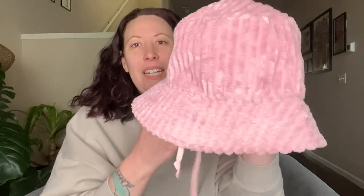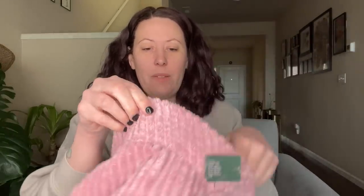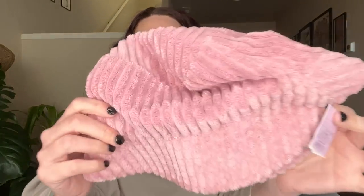I got this bucket hat because it's a pink, thick corduroy bucket hat and it was brand new with tags. It's just Target Wild Fable. But I think I can sell this locally or even on Poshmark. I'm probably just going to put it in the local shop I sell at for like $12. It's a really cute little Wild Fable bucket hat.